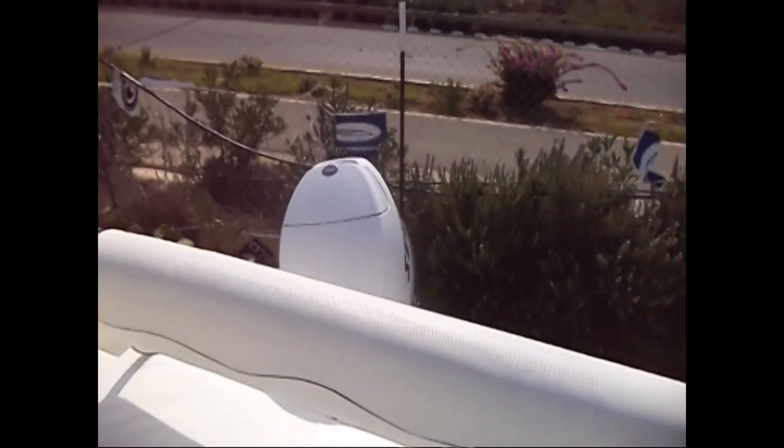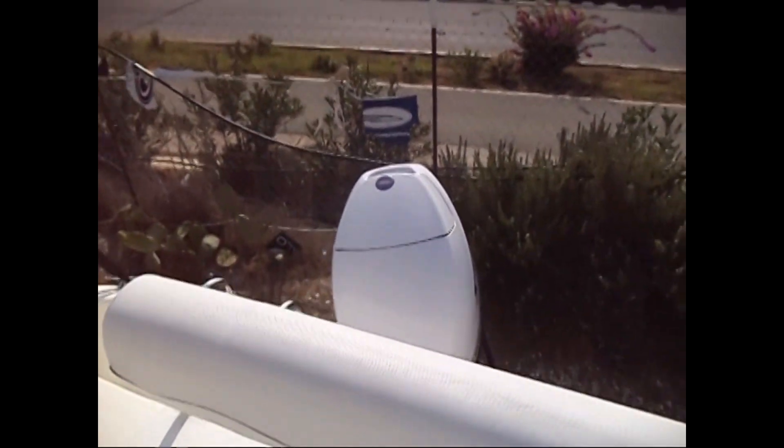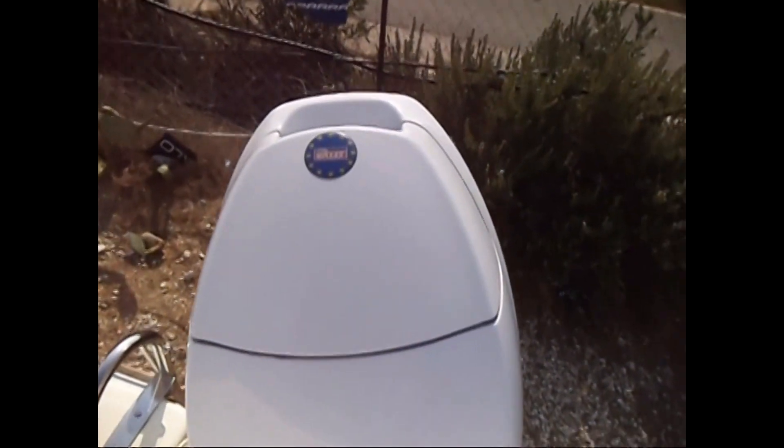This is a fast boat — it'll do about 30 knots — but it's very economical when you're cruising. You can get full details and a lot more pictures at www.boatshedcyprus.com.